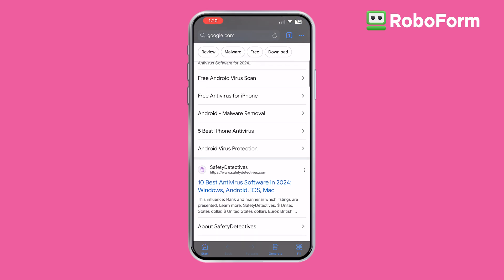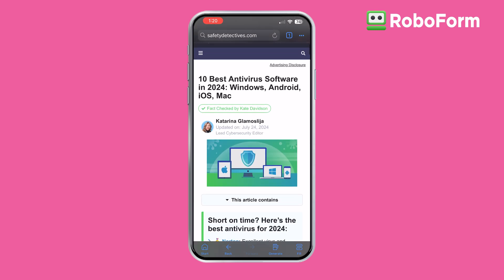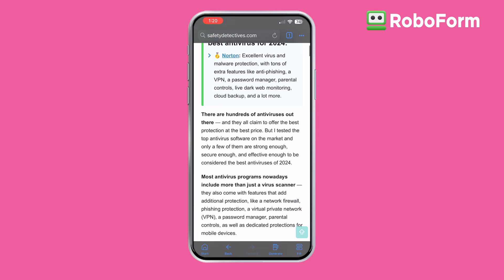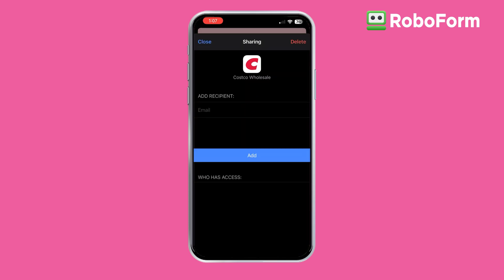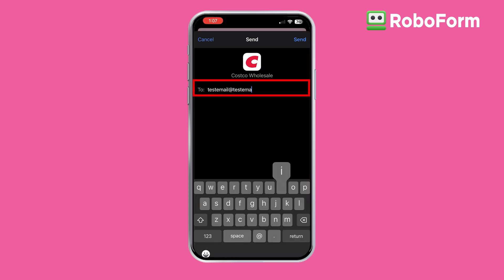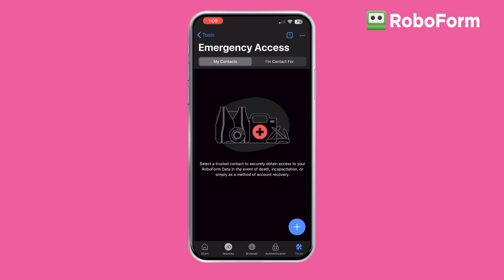You can sync bookmarks across all of your devices and share them with other RoboForm users. It's just as easy to use as Safari, but with more features, ensuring a seamless and secure browsing experience. Password sharing is also a breeze with RoboForm — you can share passwords, notes, and bookmarks securely with friends, family, or colleagues. And with emergency access, you can add trusted contacts who can access your vault in case of an emergency.